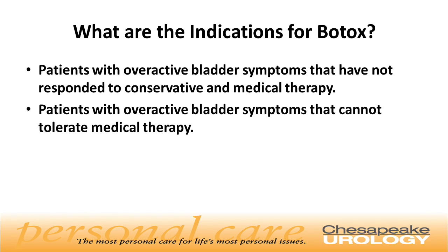What are the indications for Botox? Patients with overactive bladder symptoms that may not have responded to conservative and medical therapy, and patients with overactive bladder symptoms that cannot tolerate medical therapy.